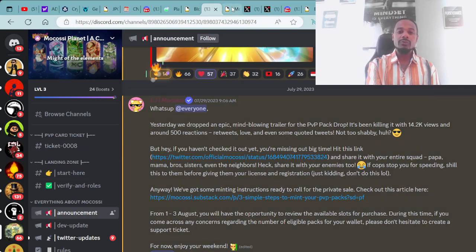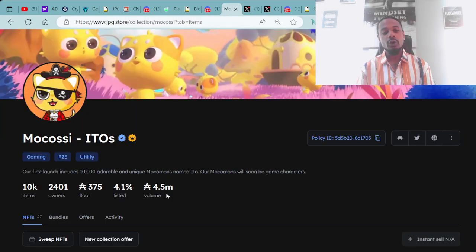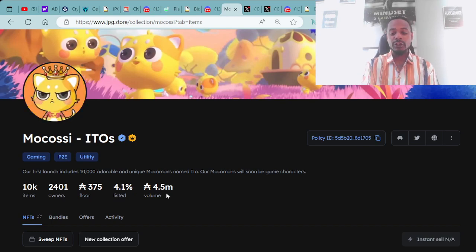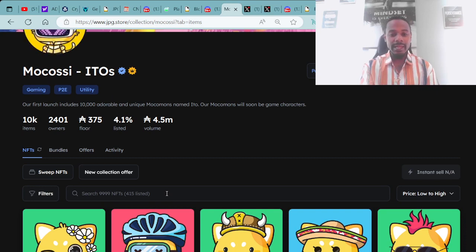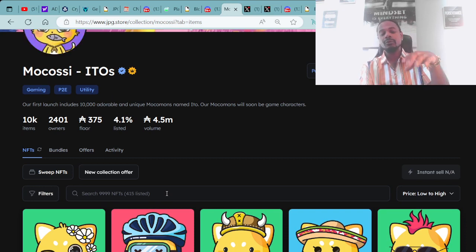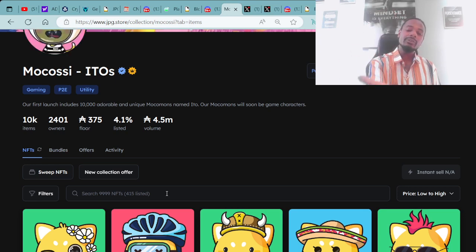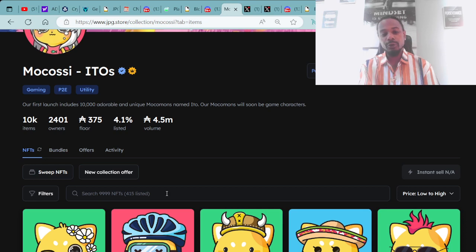Here's an example of the Mokasi ITOs — the OG collection of the project, gaining play-to-earn utility. There are 10,000 items. The first batch launched unique Makomans named ITOs. Our Makomans will soon be game characters — the game is out now and you can connect, play, and level up these digital assets, as well as buy and trade them.